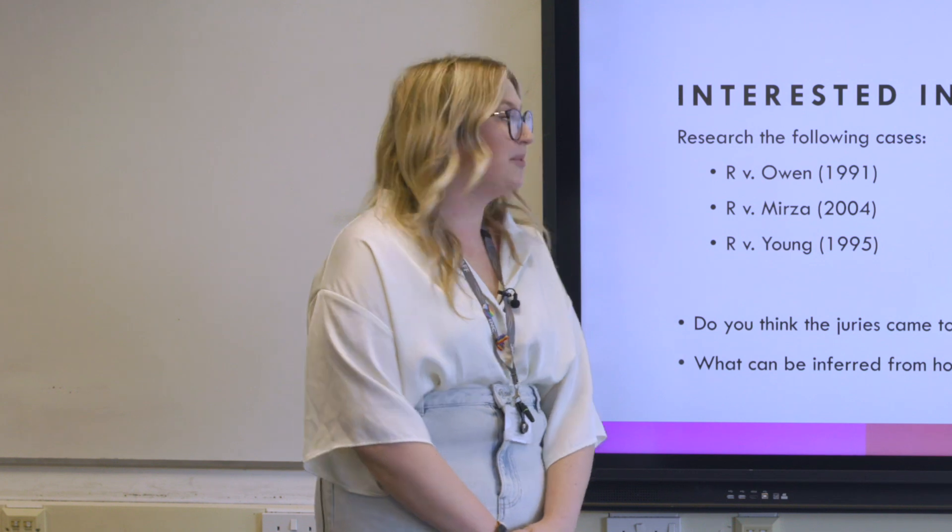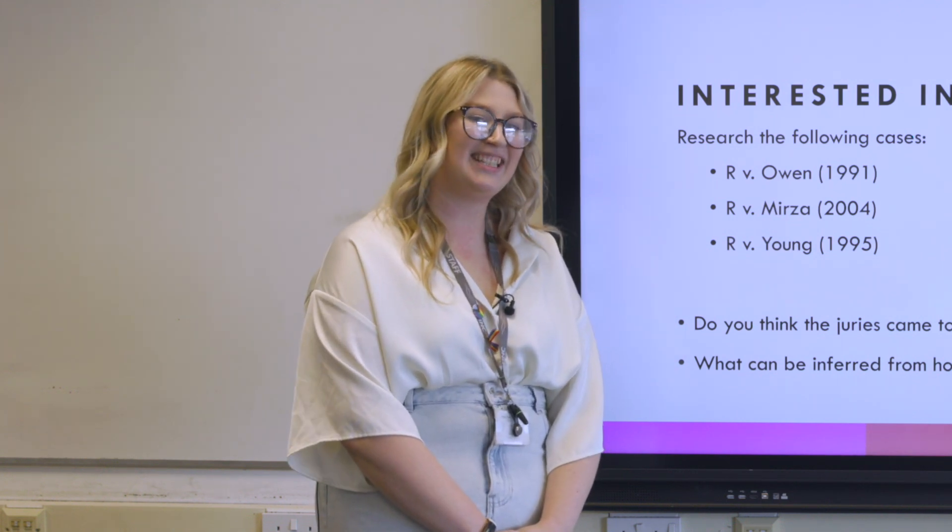Thank you so much for watching. I hope you've enjoyed that taster session on Applied Law and I hope to see you soon.